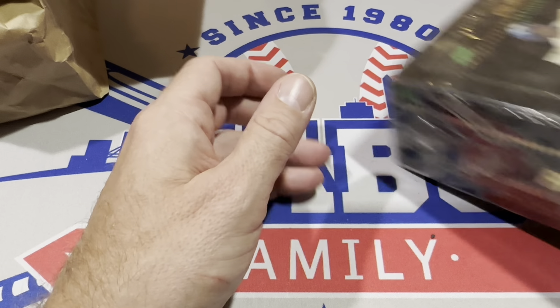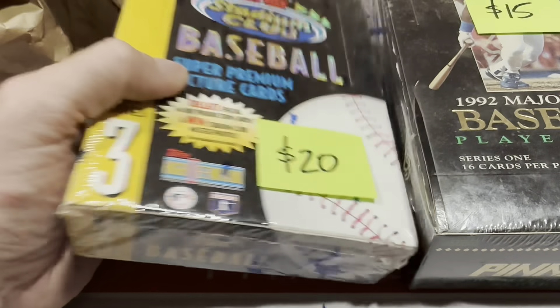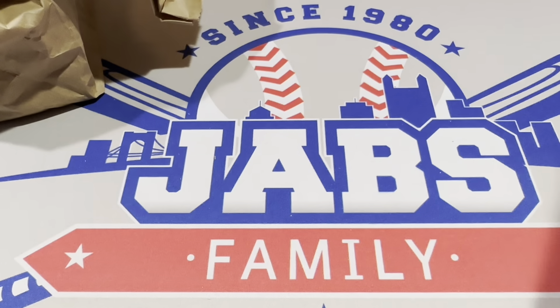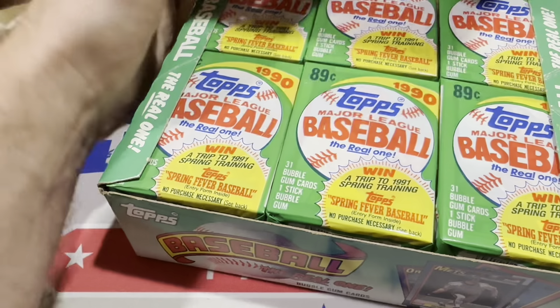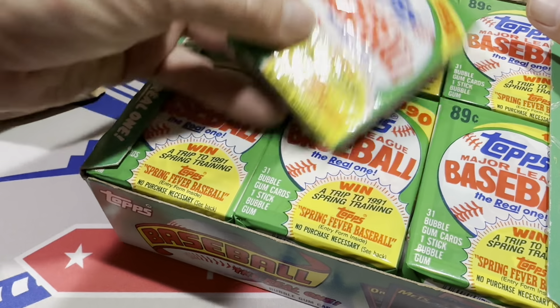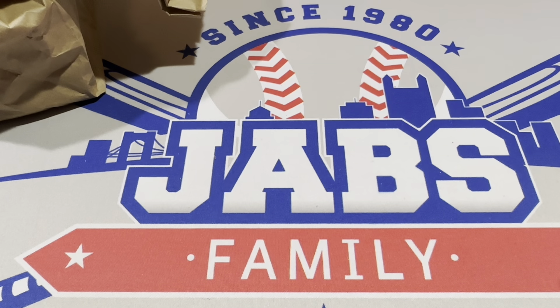I also picked up some junk wax boxes: $15 on the Pinnacle, $20 on the Stadium Club, and $15 on the '93 Fleer — $50 of junk wax. It's nice to see junk wax going back down to where it used to be; for a while people were trying to sell these boxes for $40 when the value just isn't there. I also picked up a jumbo box of 1990 Topps for $60 — jumbo packs. My brother had already been through so I grabbed it; maybe I'll do a Throwback Thursday looking for Frank Thomas No Name on Front.